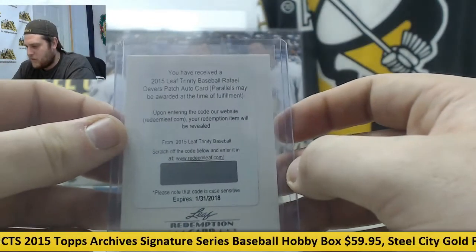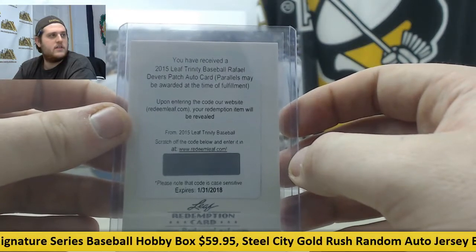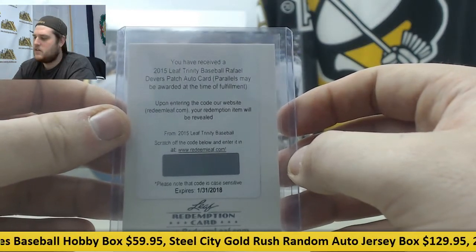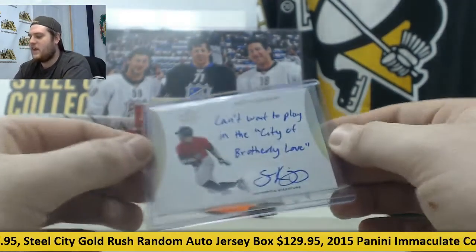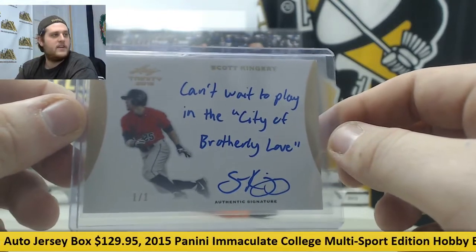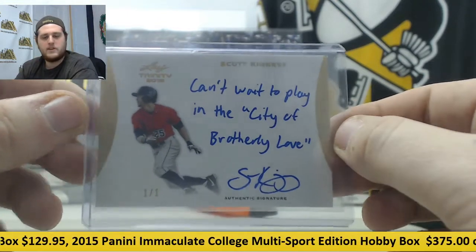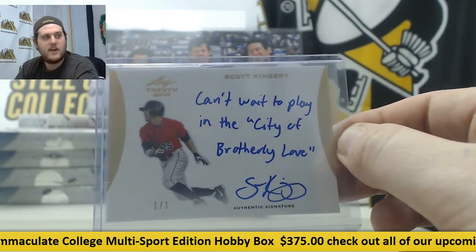Leaf Trinity Baseball, Raphael Devers patch auto card. And 1 of 1, Scott Kingery — can't wait to play in the city of brotherly love. Scott Kingery 1 of 1. So, a 1 of 1, a Schwarber, a Dylan Tate patch auto, a Kevin Newman patch auto — some nice players right there.